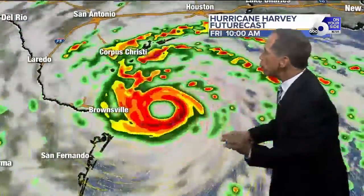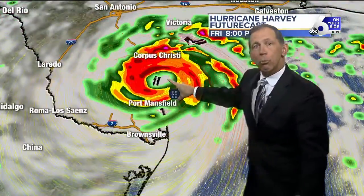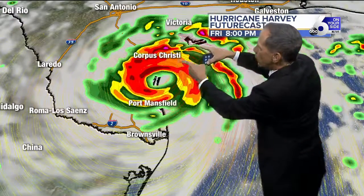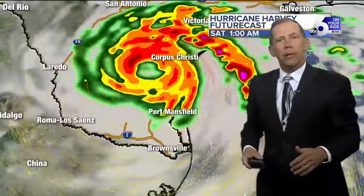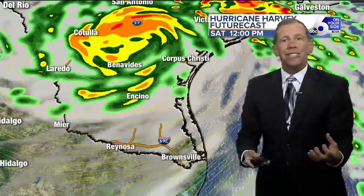Here's our storm system — this is what the future cast shows. Here's Corpus Christi. This shows the eye wall coming in south of Corpus Christi tomorrow evening. It'll be interesting to see if this computer model is correct or the National Hurricane Center's forecast. This model will probably start to lean a little bit further to the north, but that's very heavy rain wrapping around that storm.